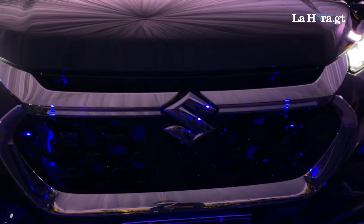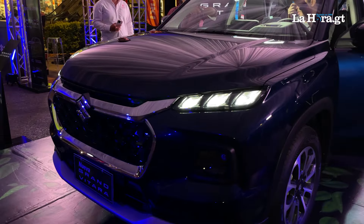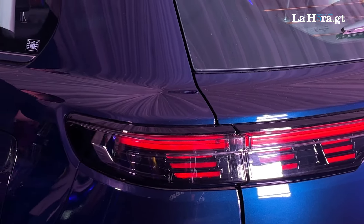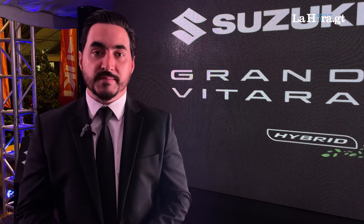It is an innovation that Suzuki presented today, where we manage all the internal combustion engine of 1,500 cubic centimeters, supported by a hybrid system that allows not only to reduce the cost of fuel, but also to be more friendly with the environment in terms of emissions.